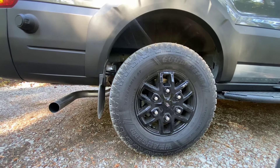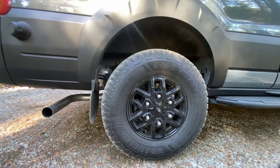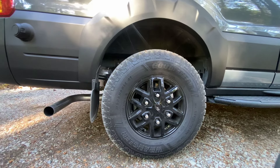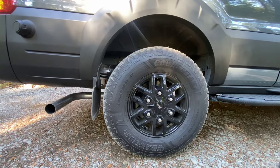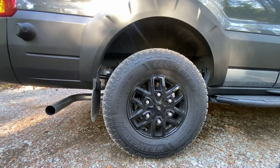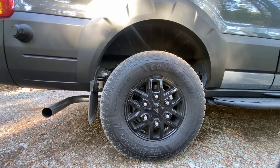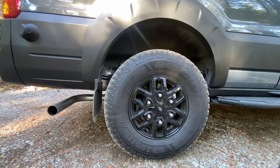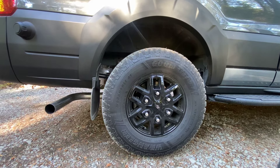What the Trail came with was an appearance package: the wheels, the side steps, the fender flares, the front bumper, and it came with a two-inch lift. Everything else for a regular Transit we can spec. So if the spec is the same and we have to add some aftermarket goodies to make it similar, we can do that.